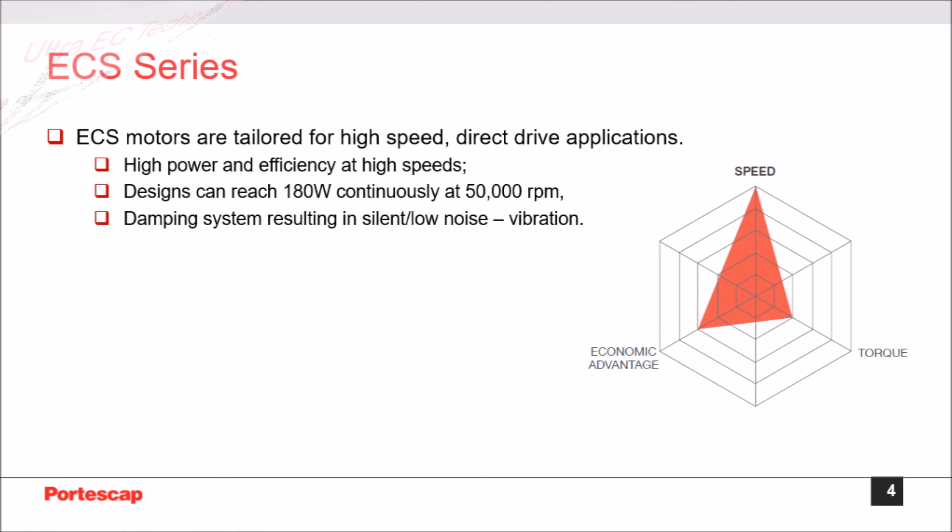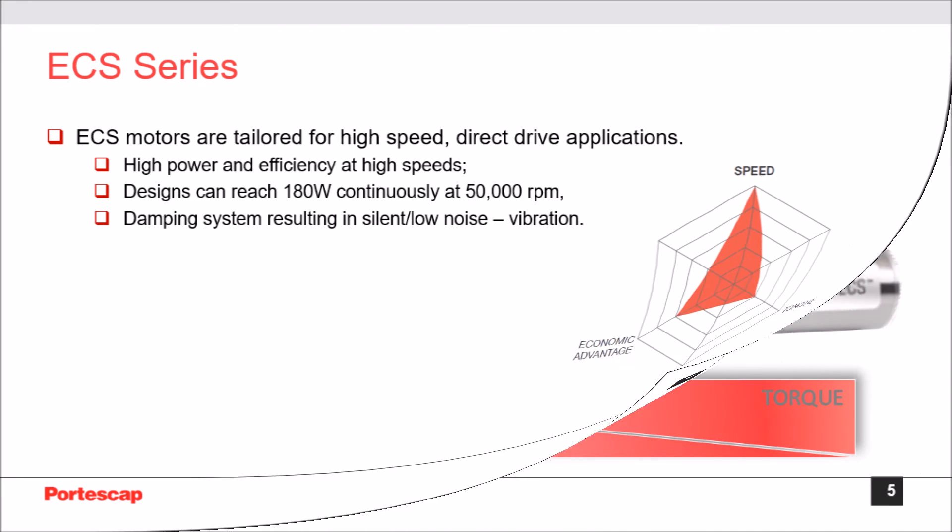Ultra EC motors are tailored for high-speed and high-acceleration applications. With a high-end magnetic circuit and minimum iron losses, these dynamic designs can reach amazing mechanical power, such as delivering 180 watts continuously at 50,000 RPM in a 22 mm diameter motor. With advanced vibration damping, built-in temperature monitoring, ECS motors are designed for cool, virtually silent and vibration-free operation.